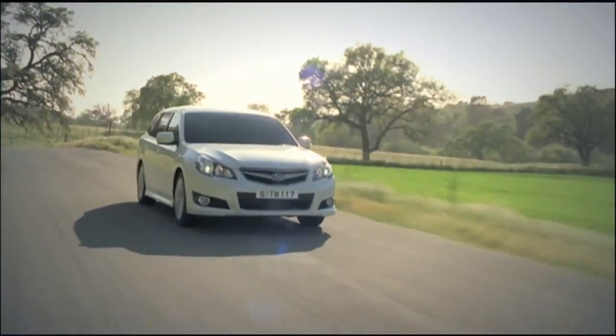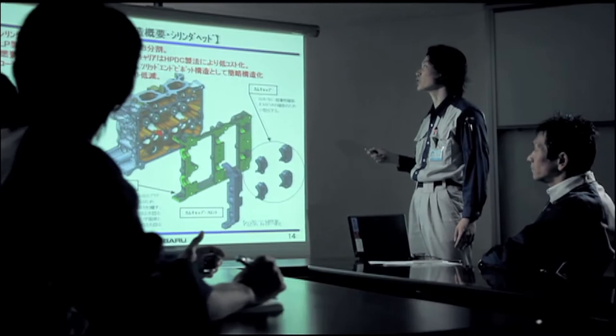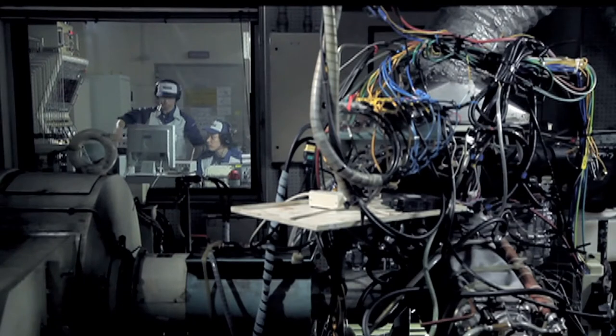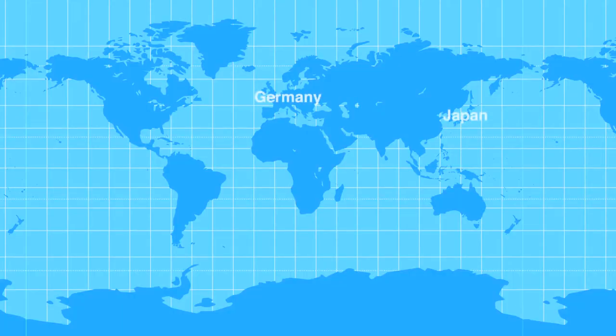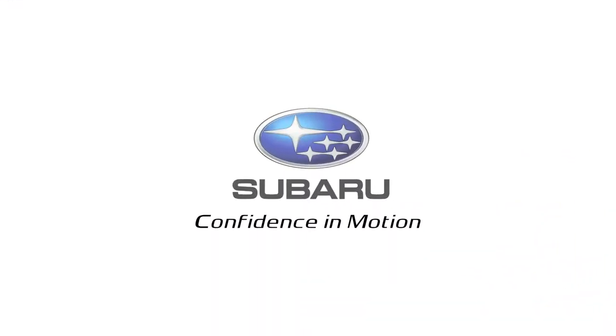Despite its numerous advantages, there are many other factors that must be overcome for the Boxer Engine to be used as a mass production engine. The engine consists of a complex production process and requires extensive costs for production and development. Today, there are only two companies in the world — one of which is Subaru — that produce horizontally opposed engines for use in cars.